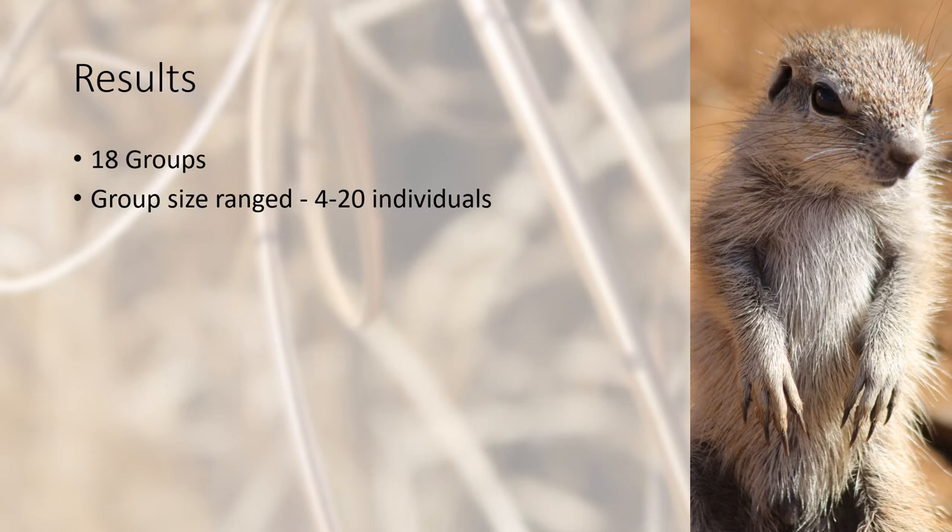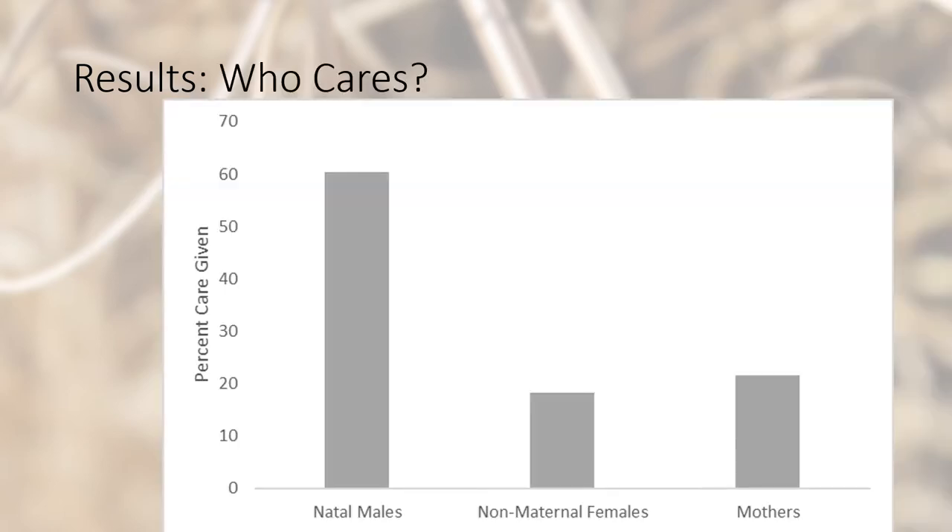In total, we observed 18 groups, with group size ranging from 4 to 20 individuals. We found that natal males do indeed give the bulk of the care, whereas non-maternal females and mothers give around the same amount of care.